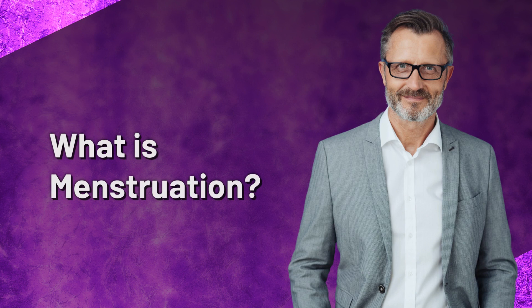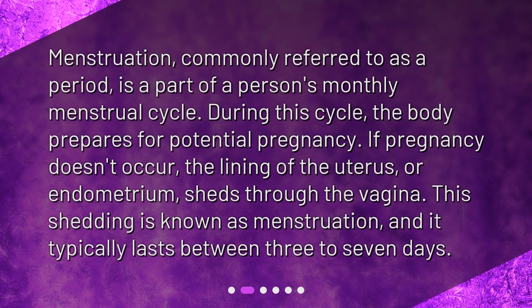What is menstruation? Menstruation, commonly referred to as a period, is a part of a person's monthly menstrual cycle. During this cycle, the body prepares for potential pregnancy. If pregnancy doesn't occur, the lining of the uterus, or endometrium, sheds through the vagina. This shedding is known as menstruation and it typically lasts between three to seven days.